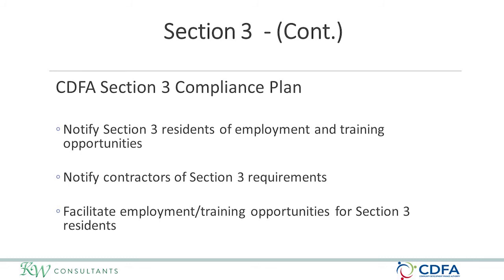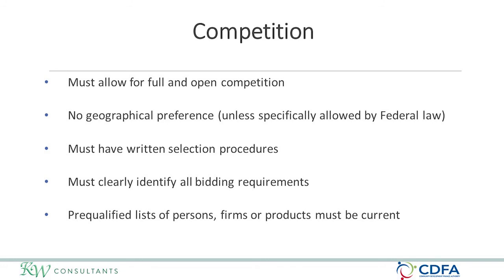Other requirements include checking the HUD registry and holding pre-construction meetings. Pre-bid meetings are strongly encouraged to communicate with prime contractors early about all requirements they must follow if awarded a CDBG contract. Another requirement is competition — regulations require open and full competition. You are not allowed to utilize geographic preference unless specifically allowed under federal law.